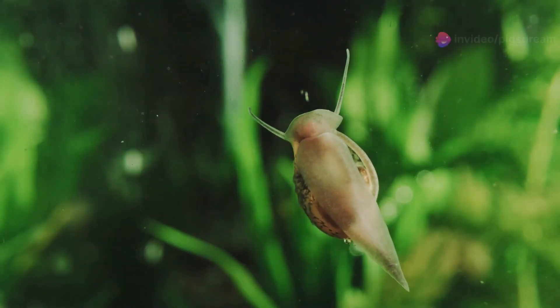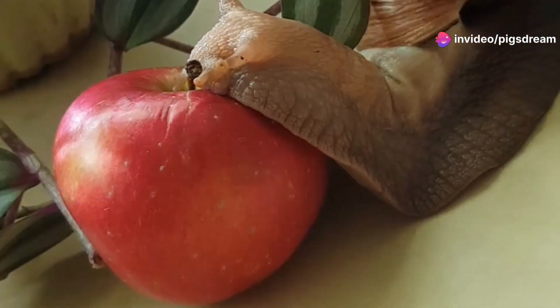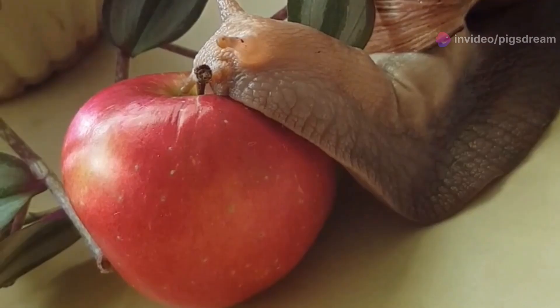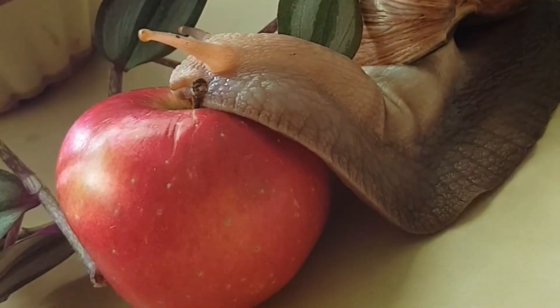In contrast, freshwater snails play a crucial role in maintaining the balance of their aquatic ecosystems. Some species, like the apple snail, possess both a lung and gills, allowing them to survive both in and out of water.